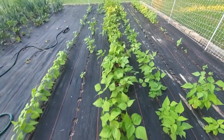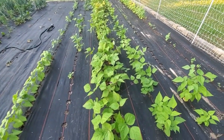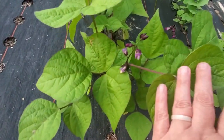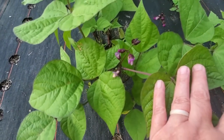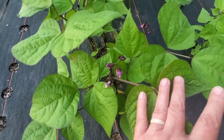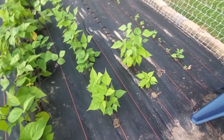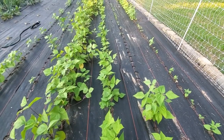These rows are about 25 feet long. The Royal Burgundy Beans are blooming out — they have beautiful blooms. You get that dark purple and then the bloom is a lighter purple. I just think they're very pretty in the garden. And then these are Blue Lake Beans.